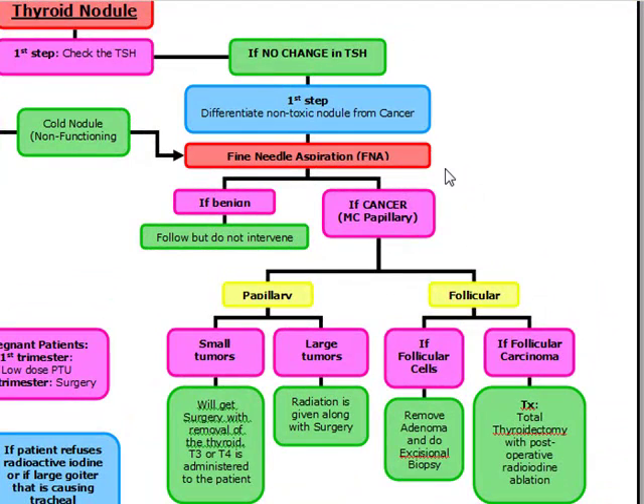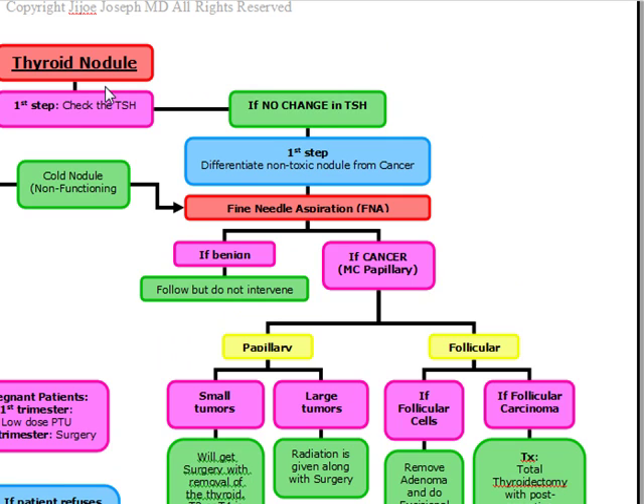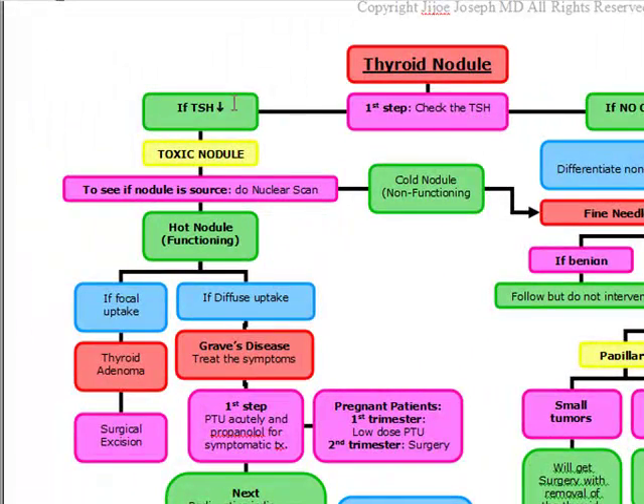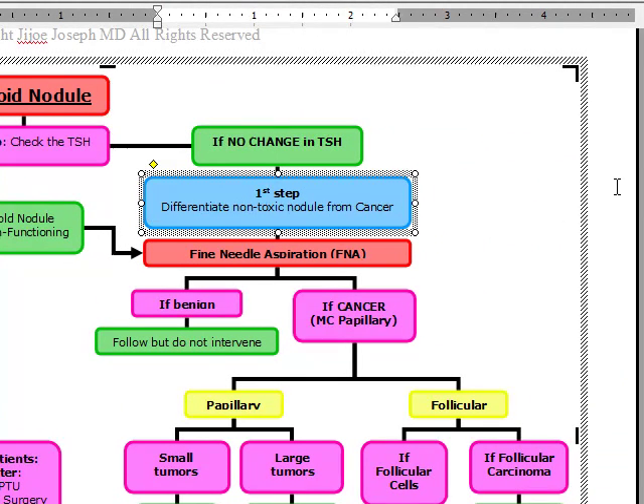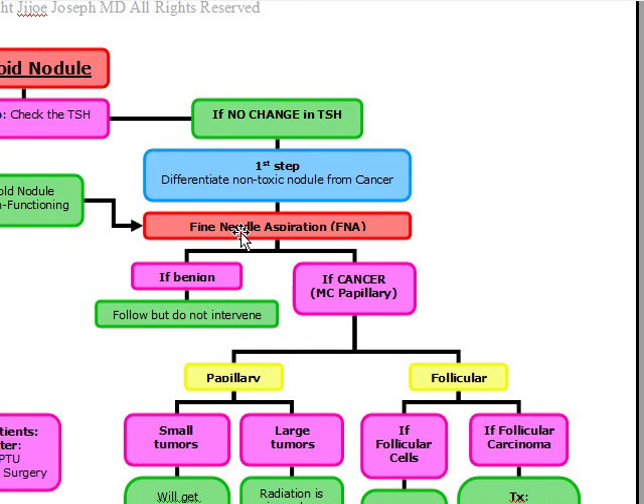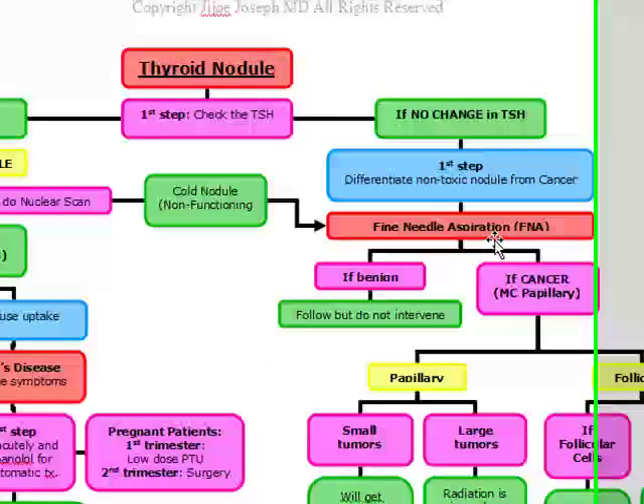Now, if we have a thyroid nodule and check the TSH and there's no change in the TSH, our first step is to differentiate a non-toxic nodule from cancer. If there are no symptoms and no change in the TSH, it could possibly be cancer. We differentiate a non-toxic nodule from cancer by doing a fine needle aspiration.